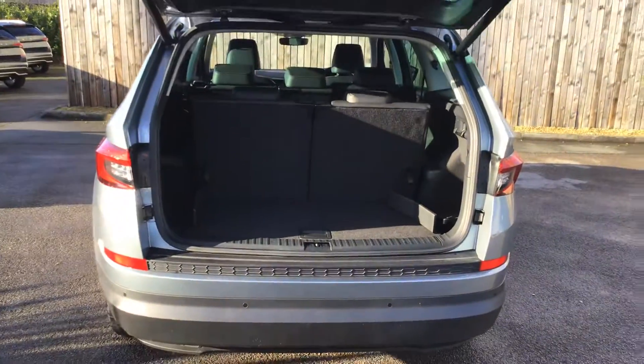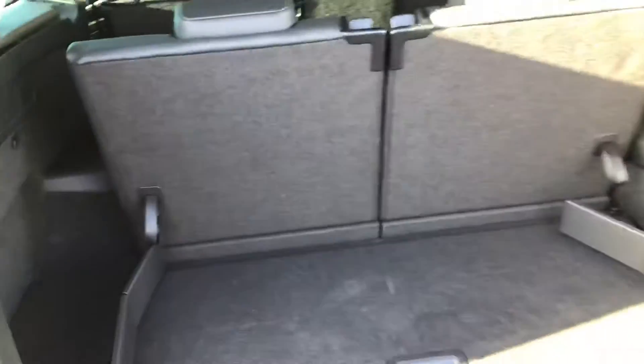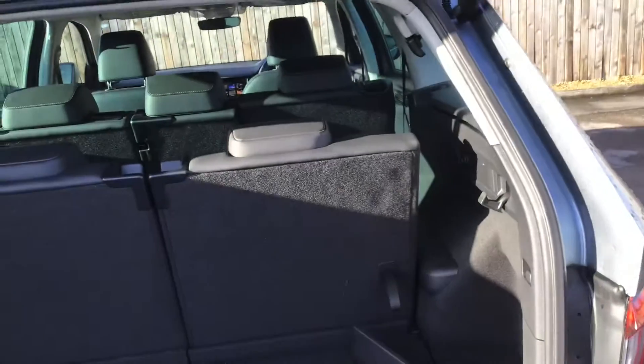Electric tailgate. You've got seven seats. The tonneau cover stores nice and neatly underneath there. If you needed to put these seven seats up, there's two back seats there.